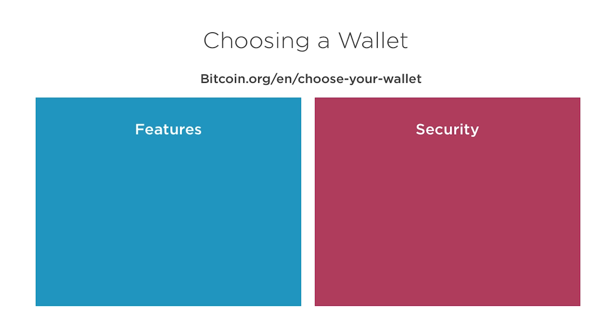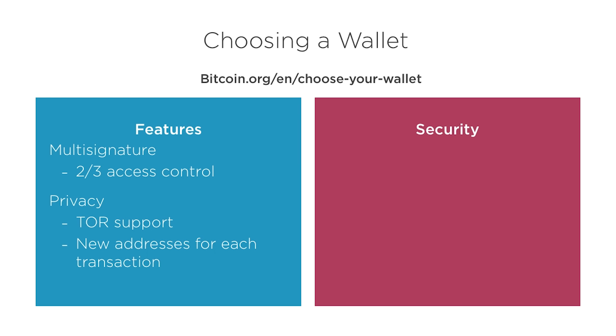Many wallets have differences in terms of features and security. A new feature on some is multi-signatures, which, for example, would allow officers in an organization to spend money only if two of three authorize it. Some wallets provide increased privacy through Tor connections and by creating new addresses for every transaction. On the security side, the most secure are full nodes, which are what the bookkeepers run and check every transaction in the entire world independently. Mobile wallets don't have the resources to do this and often connect to a sampling of bookkeepers or trusted third parties.